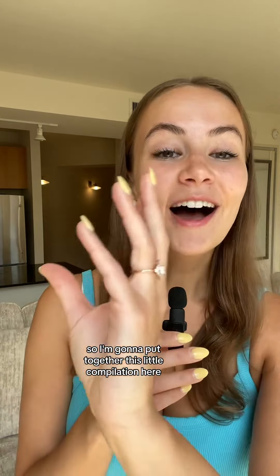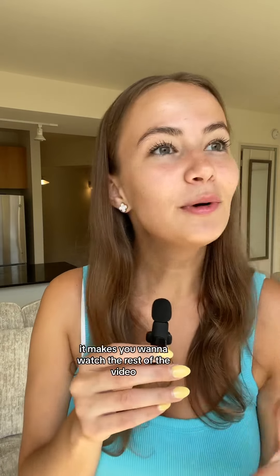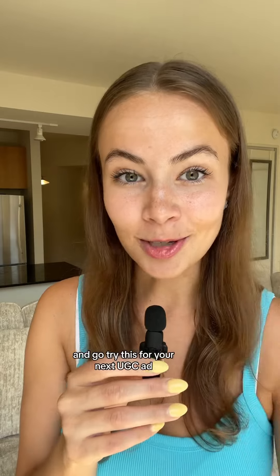So I'm going to put together this little compilation of green screen hooks I've done. It makes you want to watch the rest of the video. So watch these, get inspired, and go try this for your next UGC ad.